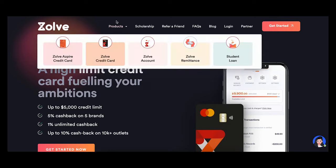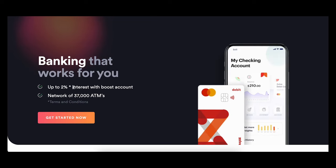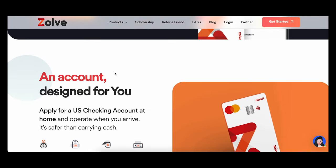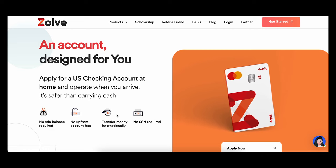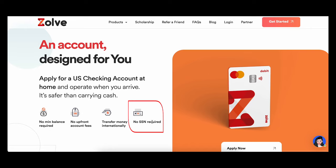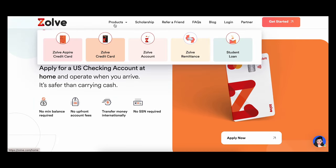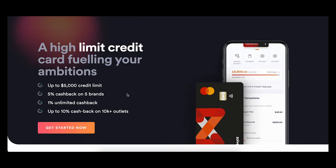With Zolve, you can apply in advance — right here while you are in India. It's a very simple online process that takes three minutes. You need to upload basic documents like your I-20, passport, and visa copy, and fill in some basic details. Once approved, you will have a US bank account. This bank account does not need any social security number, no minimum balance or deposit, and there are no hidden charges. Along with this, you can also apply for a Zolve credit card, which will be ready and waiting for you when you reach the US.